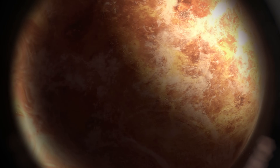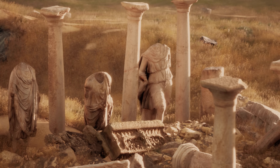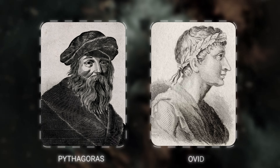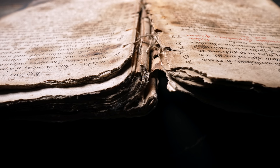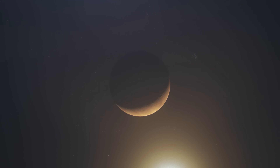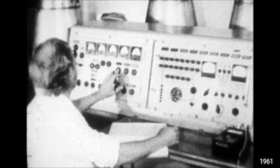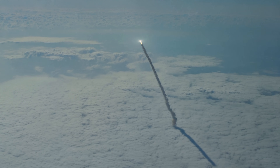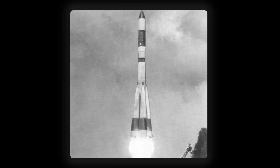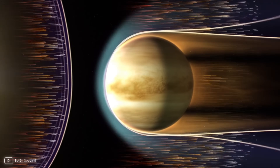Over the years, scientists have made many observations of Venus from both Earth and spacecraft. Some of the earliest recorded observations date back to ancient times, when astronomers such as the Greek philosopher Pythagoras and the Roman poet Ovid documented their observations of Venus in the night sky. However, it wasn't until the 20th century that scientists were able to study Venus in more detail. In 1961, the Soviet Union launched the first spacecraft to visit Venus, called Venera 1. Although the spacecraft could not successfully land on Venus, it provided valuable data on the planet's magnetic field and radiation environment.